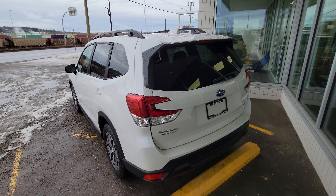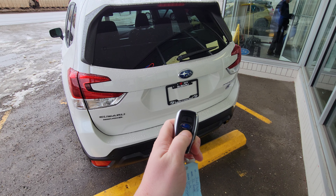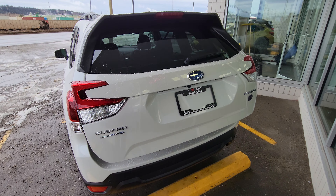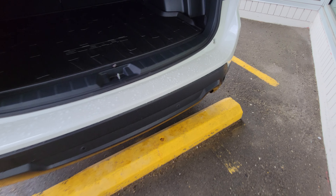The mid trim level is the first trim level where you get the power liftgate, which can be controlled from the key fob — third button down — the door, or the driver's seat. There's a button by the driver's seat. Down here we get those little black circles — those are the backup sensors. They will actually apply the brakes if you think you're going to hit something in reverse, great for parking lots.